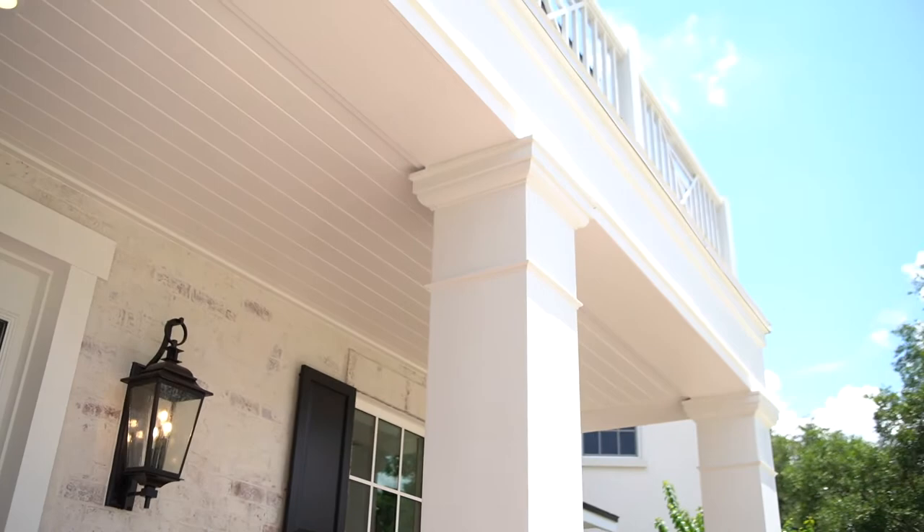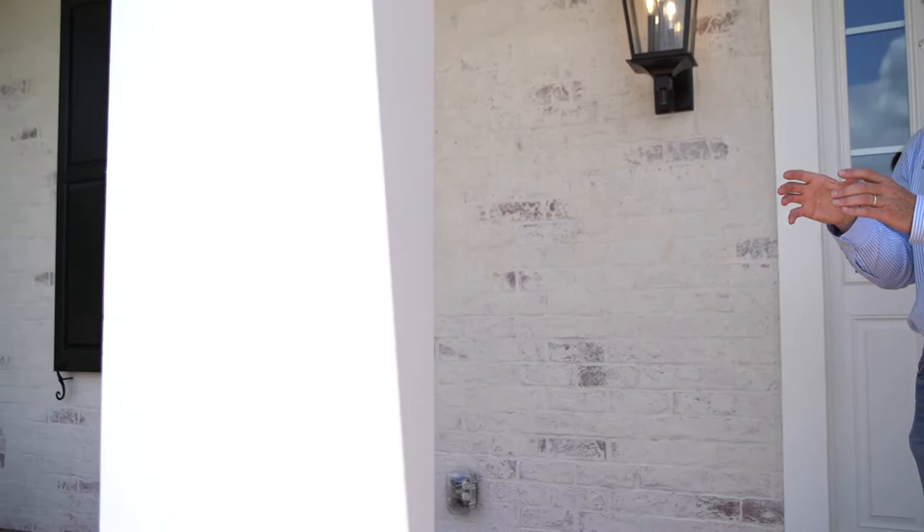Have you ever looked at a house where the columns feel spindly, like they're going to snap in half, or the columns are way oversized and squatty? We paid special attention to make sure that these sizes were architecturally pure and in keeping with this style of home.